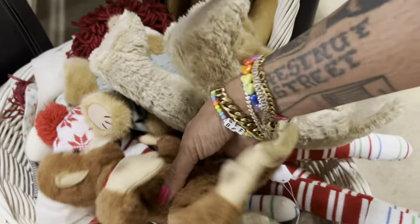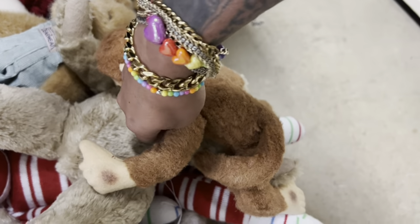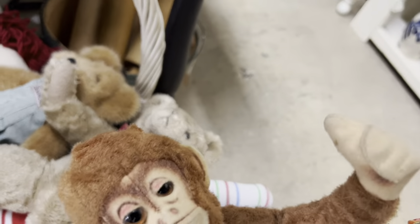A bit of stuffed animals — this monkey stands out. $18. It's pretty close, I think.